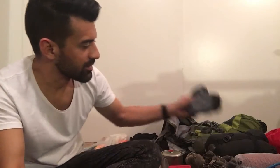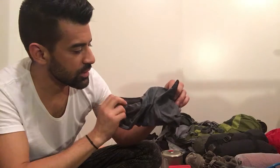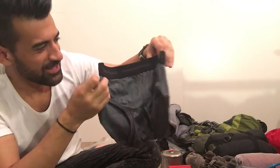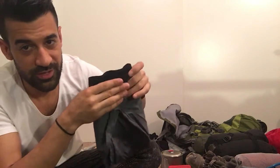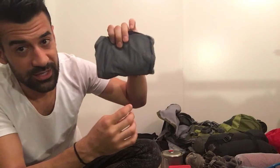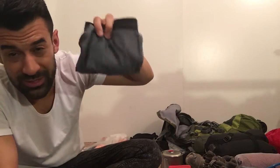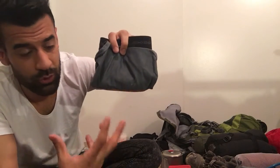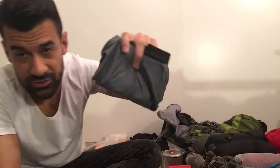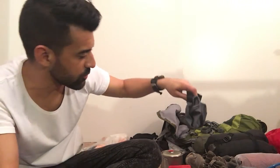Of course, underwear. These are Exofficio briefs — the best. The smaller and lighter, the better; they also make boxer briefs. This is all I wear the entire trip. They don't absorb moisture, and you can go swimming in them — they dry pretty quickly.